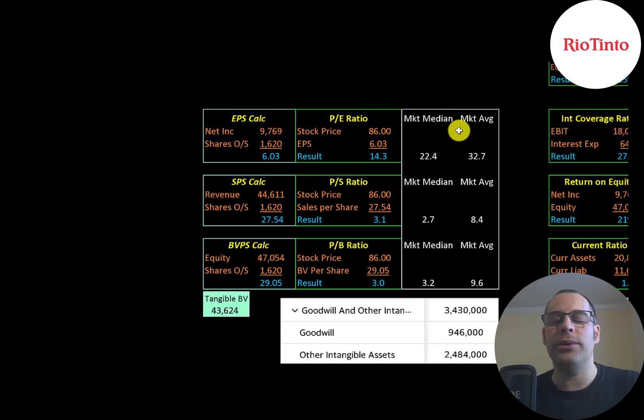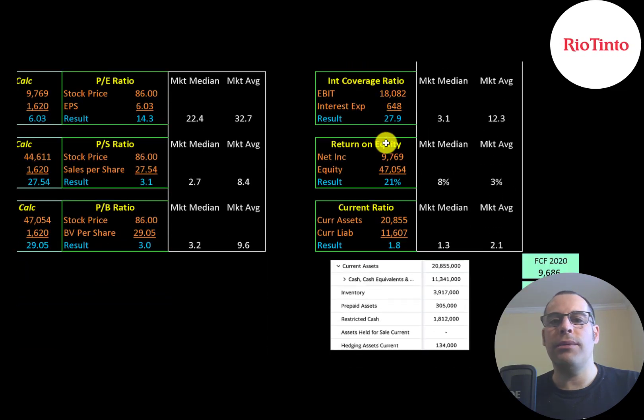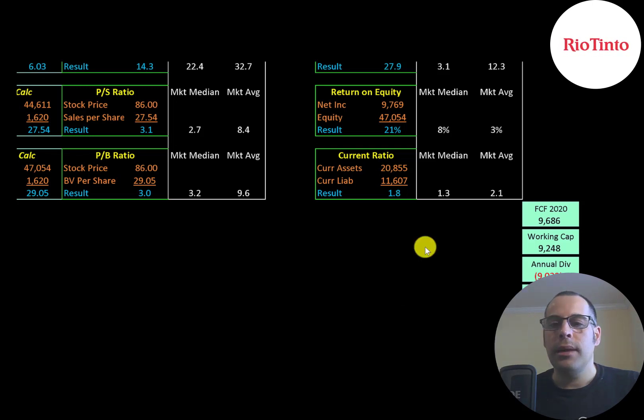Let's look at their financial ratios. The average PE in the market is 33 and the median is 22. PE is stock price over earnings per share, where earnings per share is net income over shares outstanding. They're at 14.3, so investors are paying $14.30 for $1 of earnings. Price to sales is 3.1, price to book is 3.0, return on invested capital is 25%, interest coverage ratio is 28, ROE is 21%, and current ratio is 1.8. Their current assets are cash of $11 billion, inventory of $4 billion, and restricted cash of $1.8 billion. The company does seem to be well capitalized — they had almost $10 billion of free cash flow, $9.2 billion of working capital, and a $9 billion dividend payment.